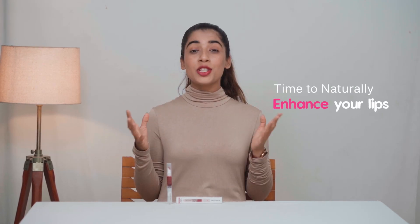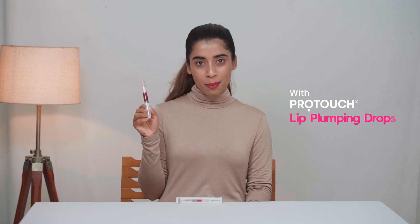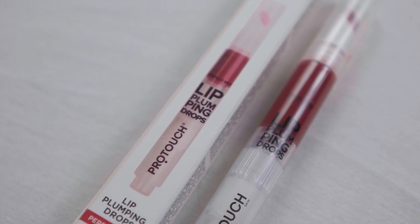It's time to naturally enhance your lips beautifully in a minute by using Lip Plumping Drops by Protouch. Let me show you. Protouch Lip Plumping Drops.